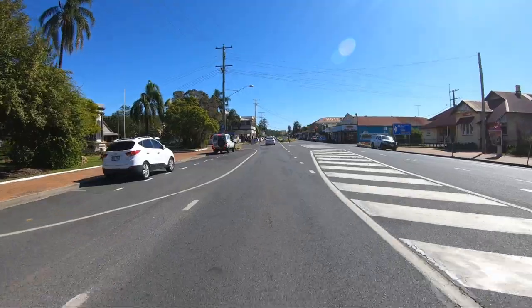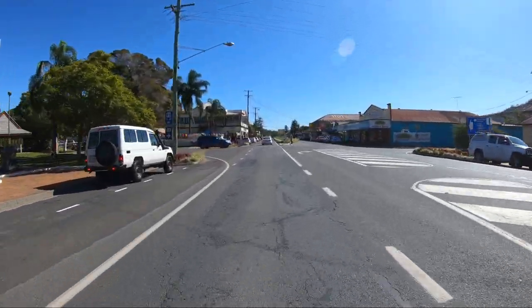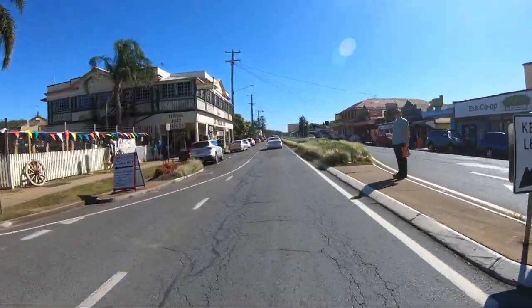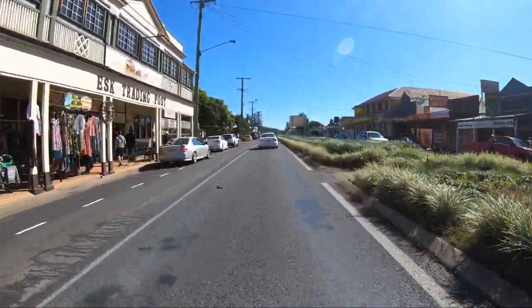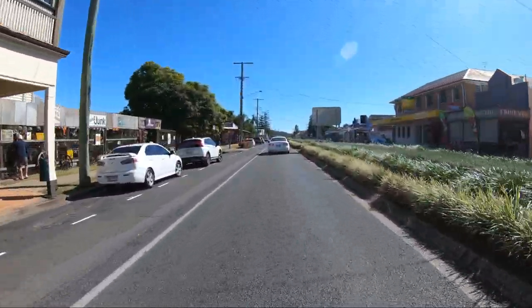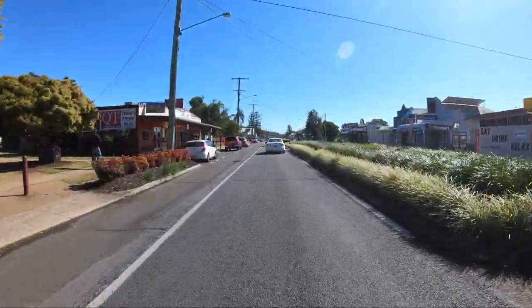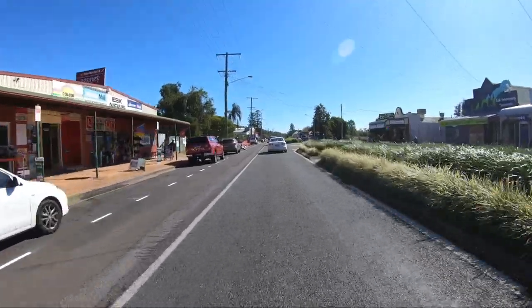Coming into Esk — we'll also come back through this way after we come down from Hampton, down the Great Divide. As mentioned before, Esk is not a bad little town. It's got most stuff here — pubs, cafes, restaurants, etc. Lots of people out here this weekend, which is just great to see.